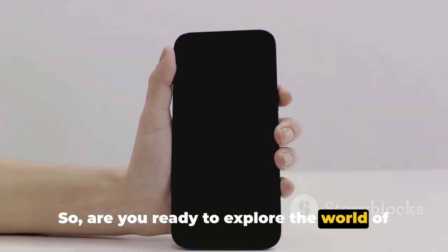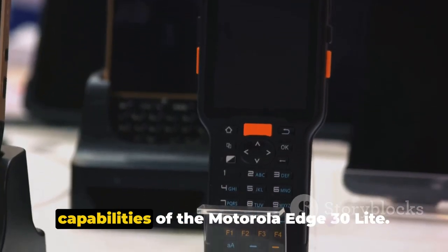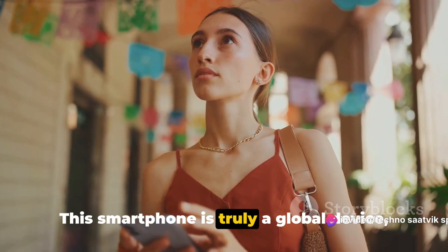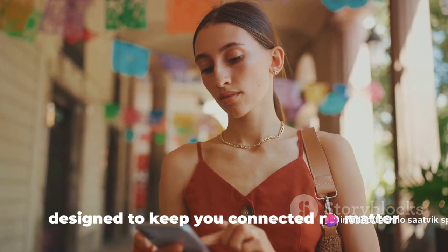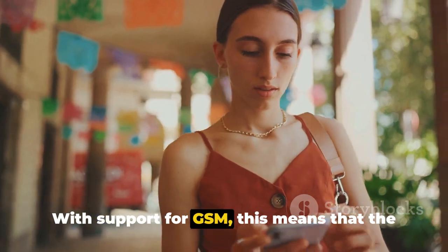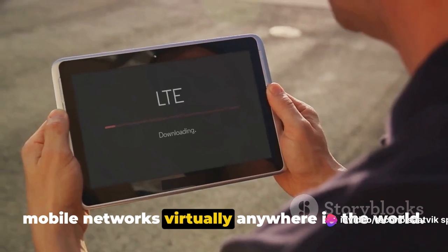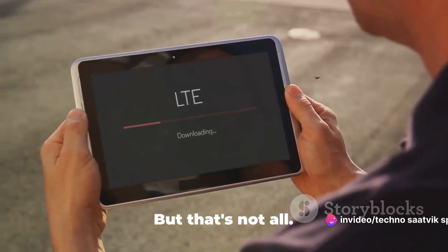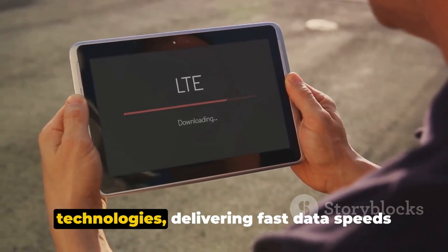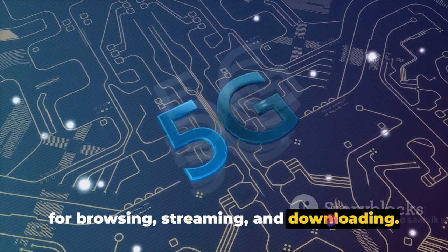Let's kick things off with the network capabilities of the Motorola Edge 30 Lite. This smartphone is truly a global device, designed to keep you connected no matter where life takes you. With support for GSM, the Motorola Edge 30 Lite can connect to mobile networks virtually anywhere in the world. The device also supports HSPA and LTE technologies, delivering fast data speeds for browsing, streaming and downloading.